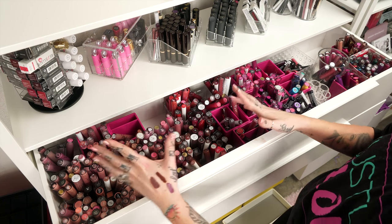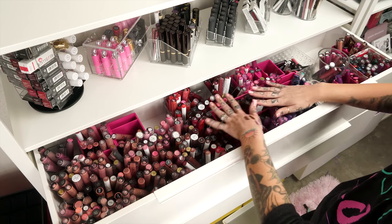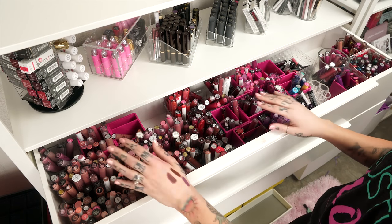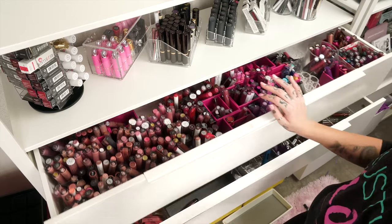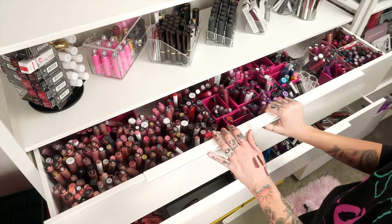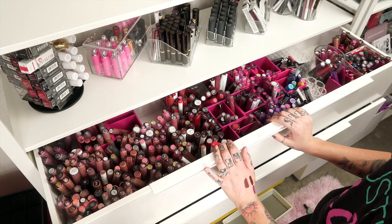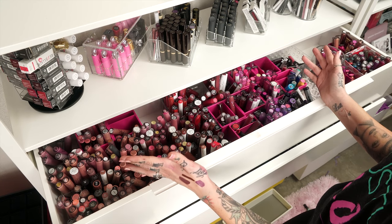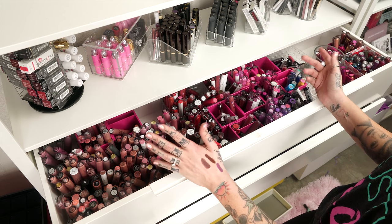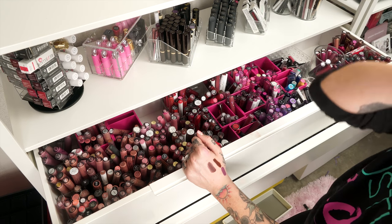Thank you so much for being my moral support while we organized all of this. These up here aren't color-coded but these all are — we've got from nudes to browns to reds to pinks to metallics, so we're pretty much good to go. The lip gloss drawer could use some help — I'll figure out a better spot for those. Let me know if you enjoy videos like this; I definitely have lots of other makeup we can organize because I am extremely lazy and always put off organizing.